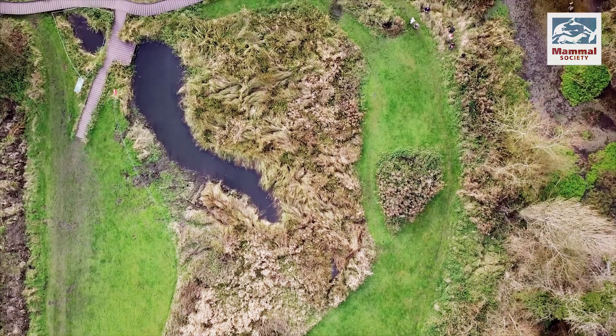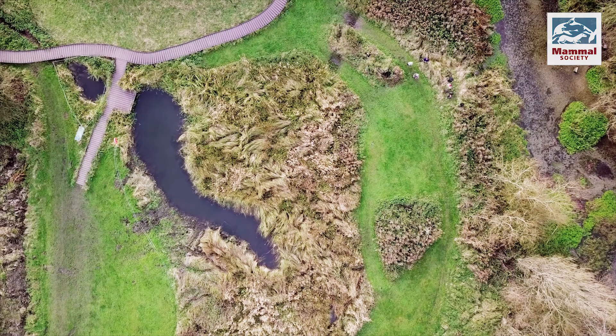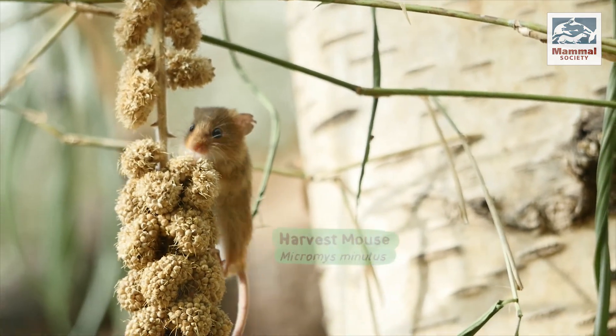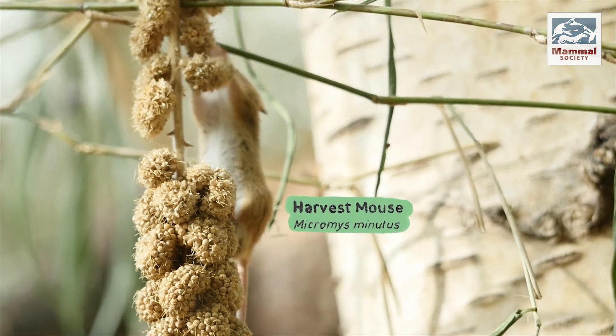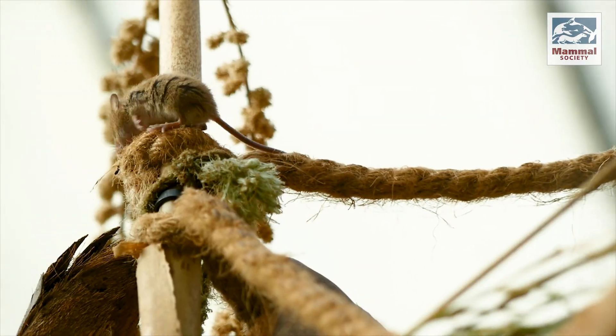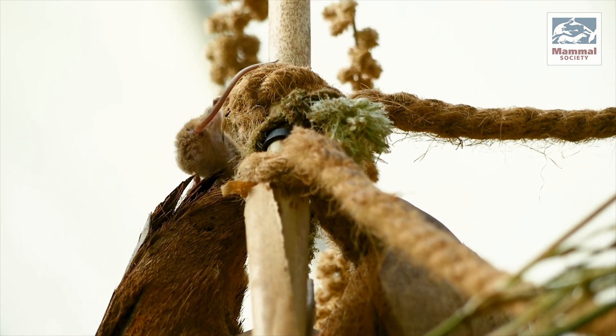One of the species in long-term decline calls this reed bed home, but you'll never spot it from up here. Weighing less than a two-pence coin, the harvest mouse is one of Britain's smallest mammals. It's also the only British mammal with a prehensile tail, which helps it to clamber among reeds and tall grass.